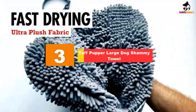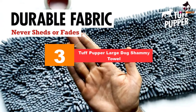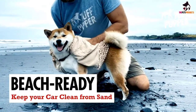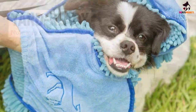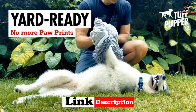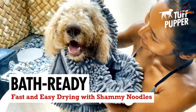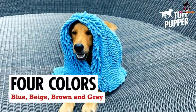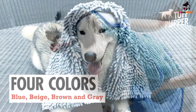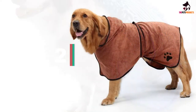At number three, we have the Tough Pupper Large Dog Chamois Towel. One of the most important aspects of a dog towel is absorbency, and this one certainly delivers — it can absorb up to 10 times the amount of water and mud compared to standard towels. Its convenient size makes it suitable for a range of breeds. It features dual handle pockets for a better grip to help prevent your dog from wriggling free. It is also machine washable and both odor and bacteria resistant, helping to keep that wet dog smell out of your home.